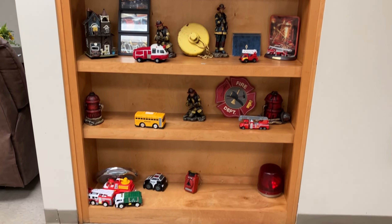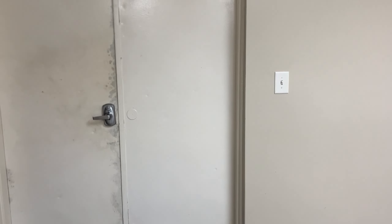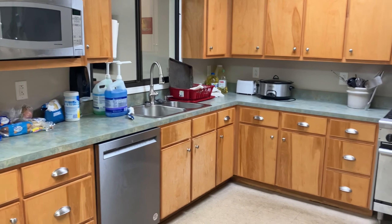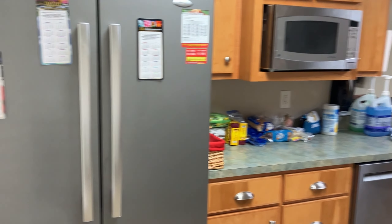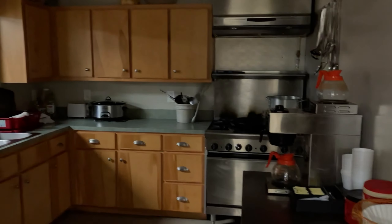We're getting ready to redo this wall and do some painting, so we took down our plaques of people who have done well through the department and got their awards. Just our little collection and bookshelf. Back through here is our kitchen — a lot of guys meet here Friday nights to do their cooking. It's a good kitchen social gathering spot.